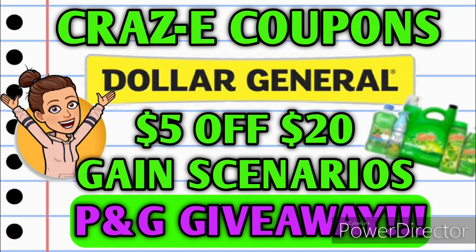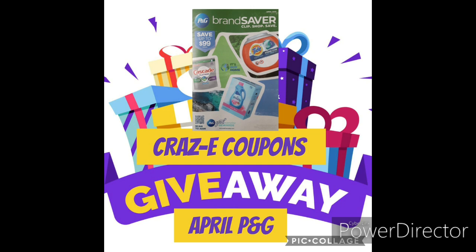Hey guys, it's Crazy Coupons. Welcome back to my channel. I hope y'all are having a great day today. In this video, we're going to be going over some Gain scenarios. I have some deals you can do any day of the week, and I also have some deals you can match up with your $5 off $25 coupon for this Saturday at Dollar General. We're also going to be doing the April P&G Insert Preview, and that insert will be coming out in this Sunday's newspapers, and I'm also going to be doing a giveaway, so stay tuned for that.